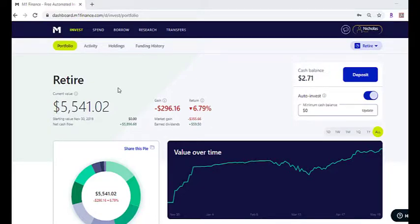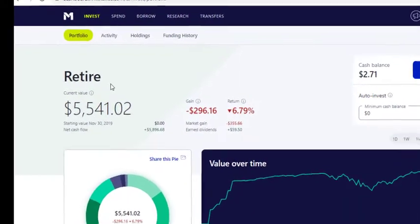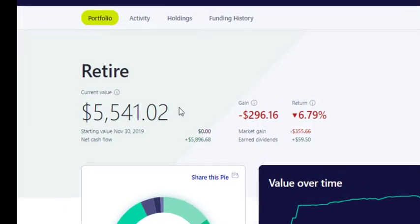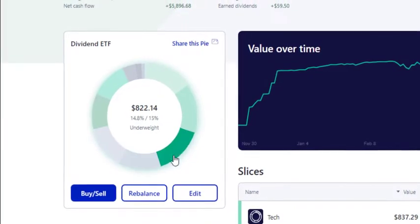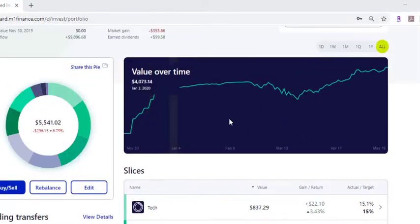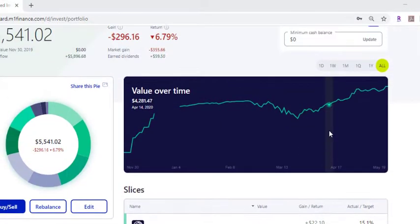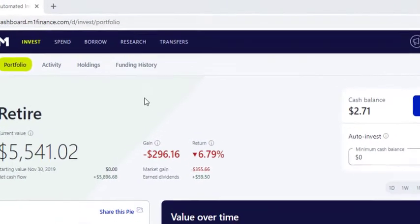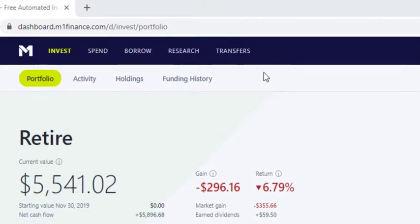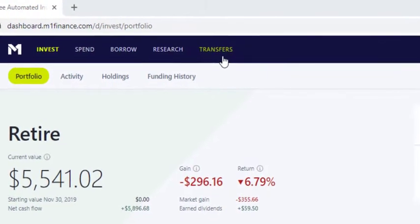Once you get in here, it's going to look something like this. It'll say "Invest" up here — that's to show that it's your investment account. You can call it whatever you want. You won't have any account values here since this is a brand new account, but this is what the layout is generally going to look like. This is just a visual display of all your sections. They call them slices, so you have all your different slices here, and then it'll track your account value over time. Once you get money deposited, the next step is to set up a transfer to your invest account. I use the spend account, so I do have a checking account with them — it makes it much simpler to move money from M1 Finance Spend over to their invest accounts, but you can do it with an external bank as well. You'll just set up a transfer up here.